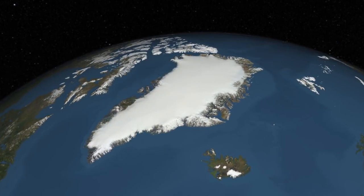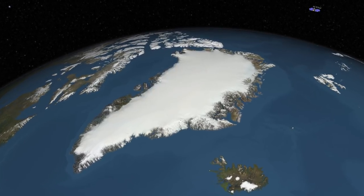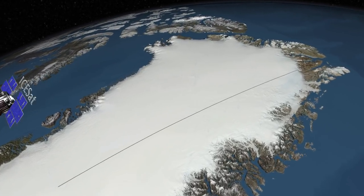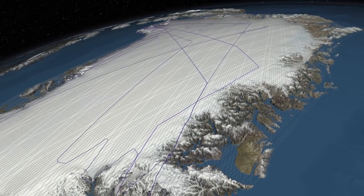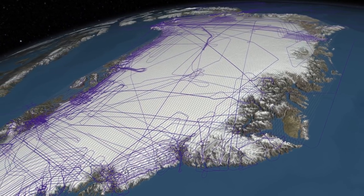Since the late 1970s, NASA has been monitoring the changes in the Greenland Ice Sheet. Recent analysis of seven years of surface elevation readings from NASA's ICESat satellite, and four years of laser and ice-penetrating radar data from a NASA airborne mission called Operation IceBridge, show us how the surface elevation of the ice sheet has changed.